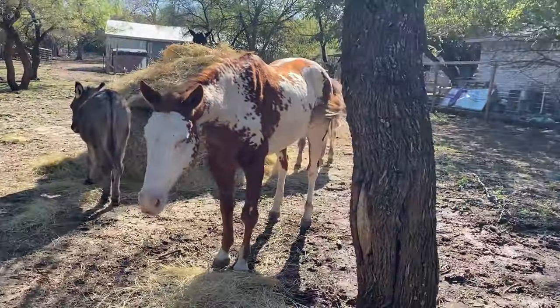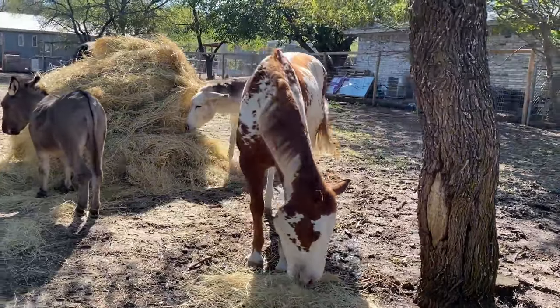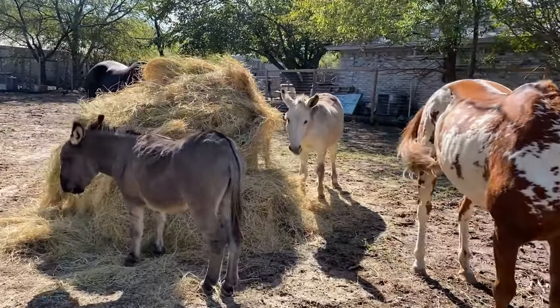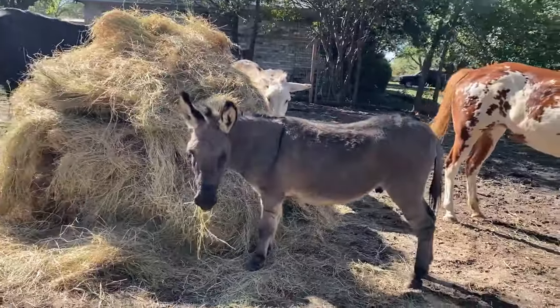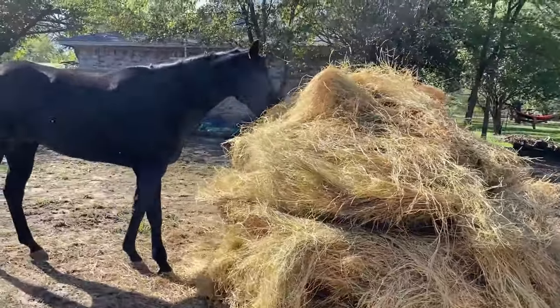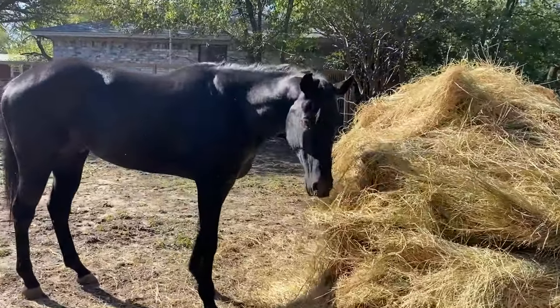Hi Pinta, welcome to the channel! If this is your first time watching one of our videos, don't forget to scroll through all the other videos. So here is Rico — this is one of our donkeys. We've got Jet — hi Jetty boy!